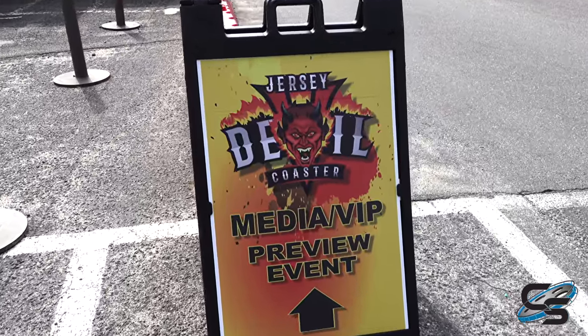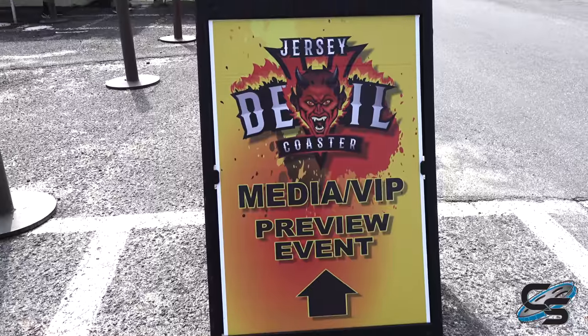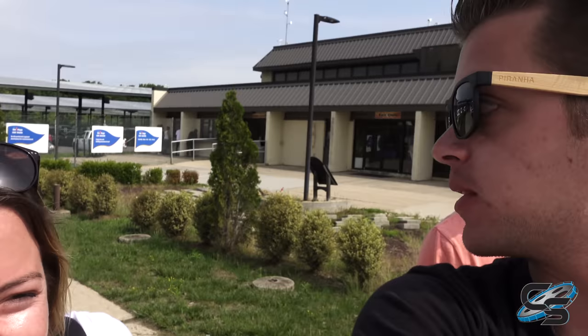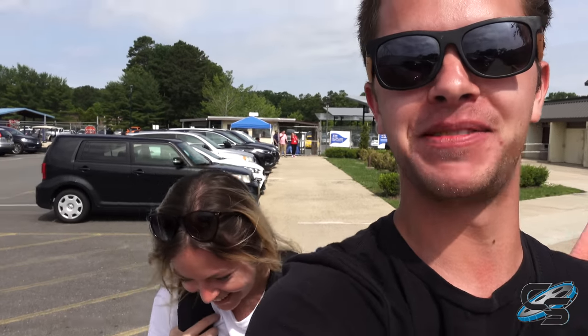Oh man, here we are — today's the day! Jersey Devil media preview, welcome to Six Flags Great Adventure. I'm Taylor, we're here with Sarah and Matt. This is your home park and the first brand new roller coaster in quite some time. You're pretty pumped — it is an RMC!